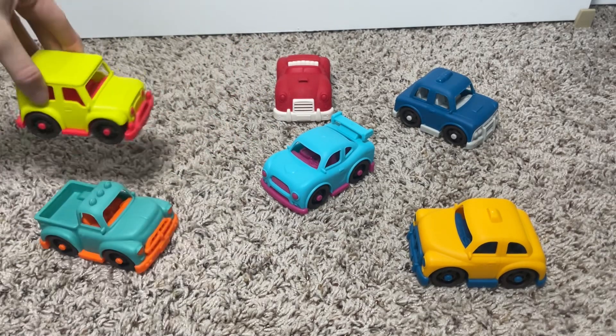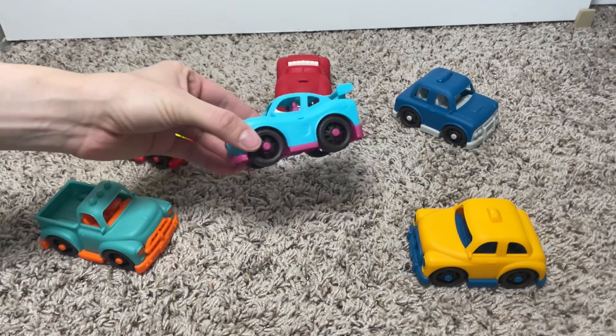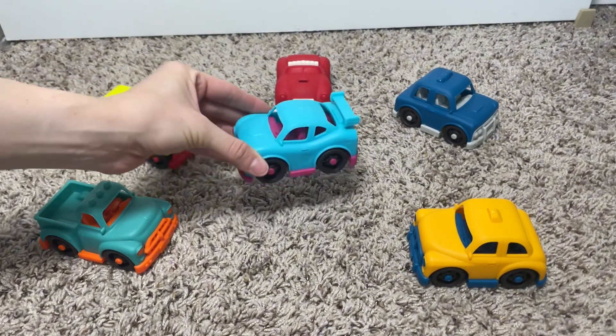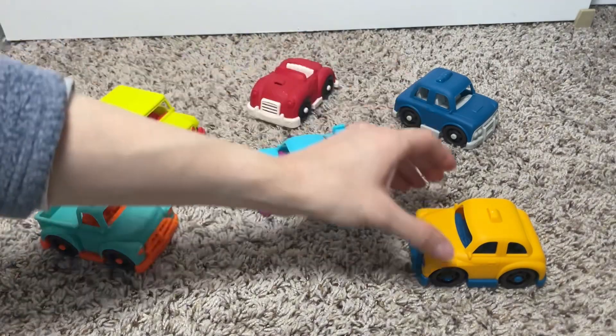Take a look at these cuties. You have a sports car, a police car, a pickup, a roadster, a taxi, and a 4x4. The colors and details are just spot on. It's like a tiny fleet of happiness.